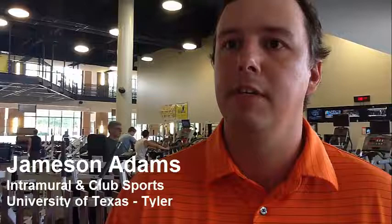Our patrons at the Patriot Center love it. They're able to hear current music, and some of our early morning risers are able to hear some of that music they grew up listening to, so it's a great variety that FitU is able to provide for the fitness center. Our staff members love it because it gives them a constant variety of music — they aren't stuck listening to the same top 20 hits all the time.